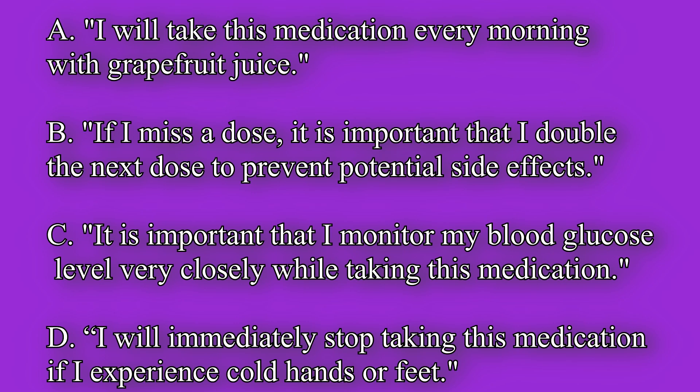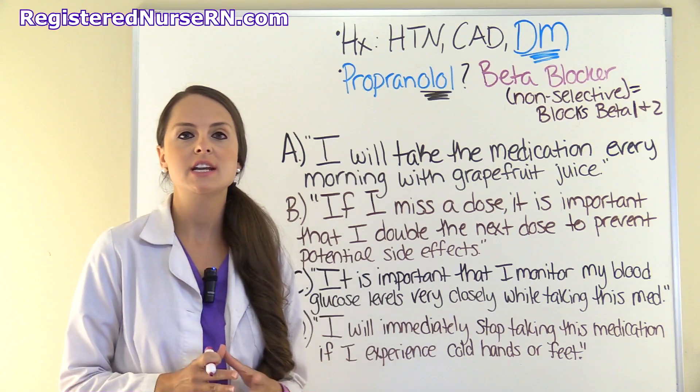C: It is important that I monitor my blood glucose level very closely while taking this medication. D: I will immediately stop taking this medication if I experience cold hands or feet.